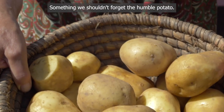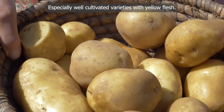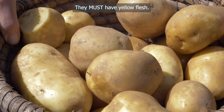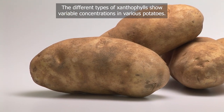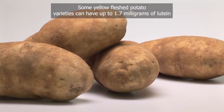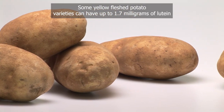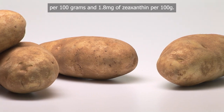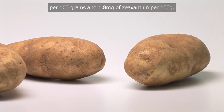Don't forget the humble potato — especially well-cultivated varieties with yellow flesh. They must have yellow flesh. Some yellow-flesh potato varieties can have up to 1.7 mg of lutein per 100 g and 1.8 mg of zeaxanthin per 100 g.